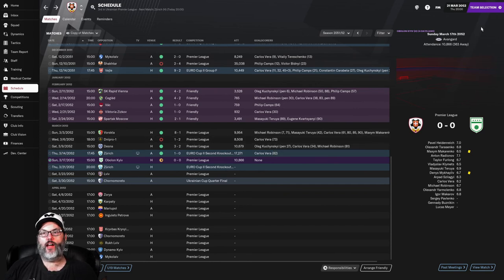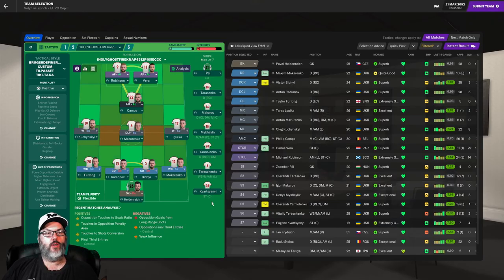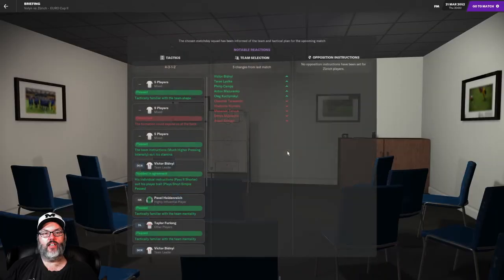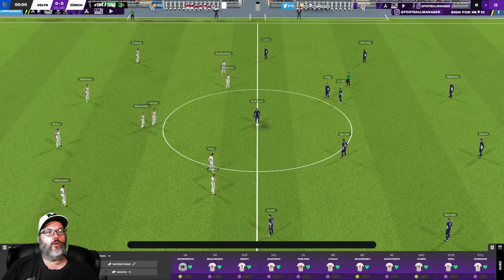Very similar — actually the same lineup we went with before. Robinson and Vera with Camps up top, Mazarenko is going to be in the central mid, and Laoka moves back over to the right wing. Hopefully that strengthens us up a little bit. Same back line, so let's get to it and see what we can get done today.